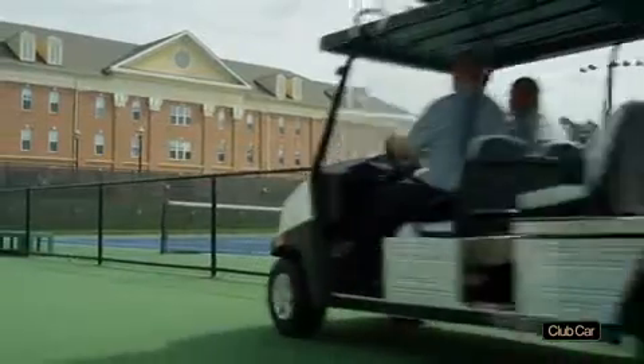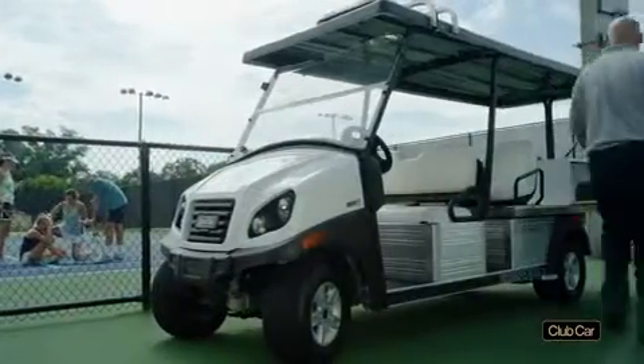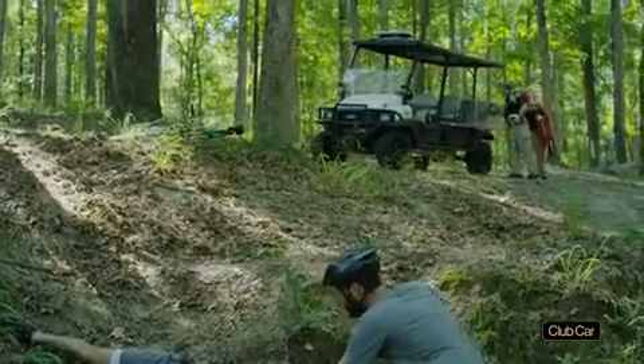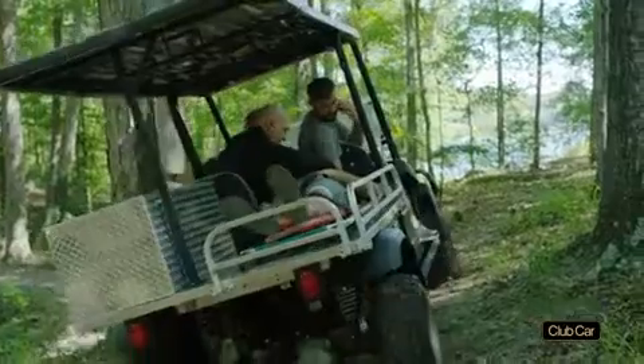Generic utility vehicles or makeshift ambulances aren't configured for medical emergencies, and full-size vehicles can't navigate crowds or narrow paths. Yet ineffective response can impact health outcomes. Our three new ambulances snake through campuses, resorts, and other areas. Their medical attention seats, hand-carry stretchers, and other equipment speed response and possibly save lives.